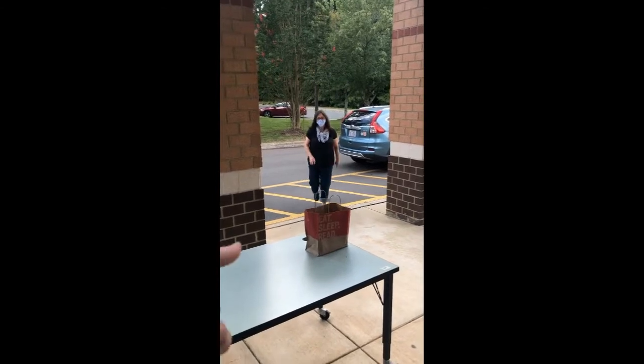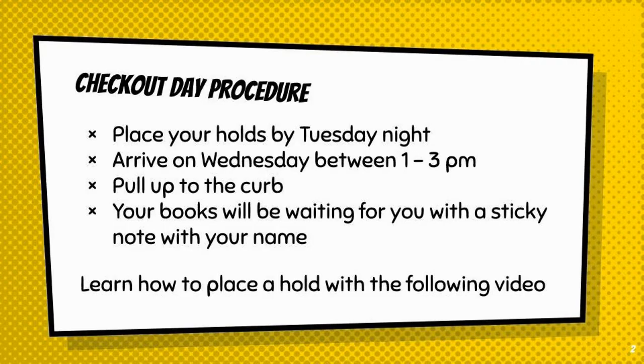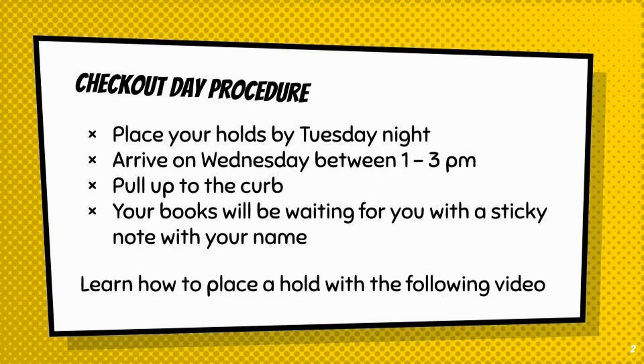The books are right there. In order to pick up books from the school, you'll need to place your hold by Tuesday night, say 9 o'clock, and arrive at the school between 1 and 3 p.m. on Wednesday.